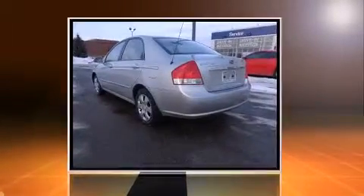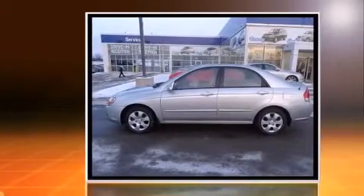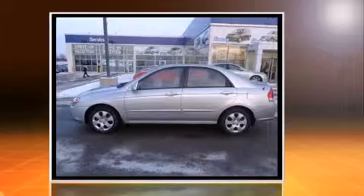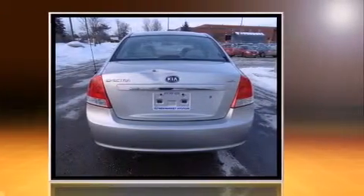Outstanding design defines the 2007 Kia Spectra. This four-door, five-passenger sedan provides exceptional value. It features an automatic transmission, front-wheel drive, and a two-liter four-cylinder engine.